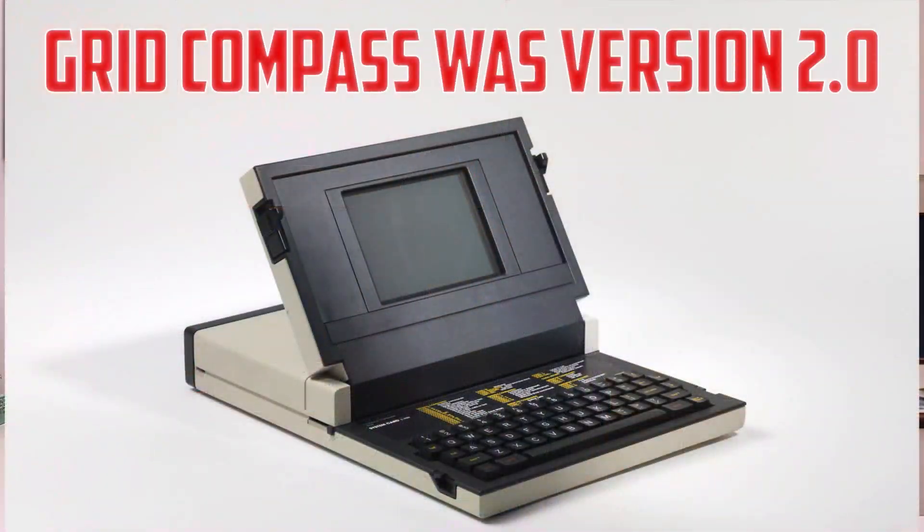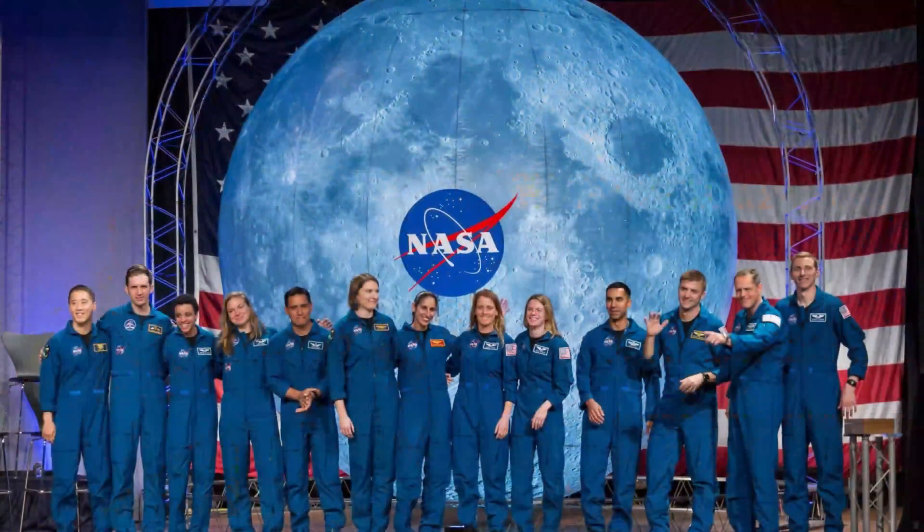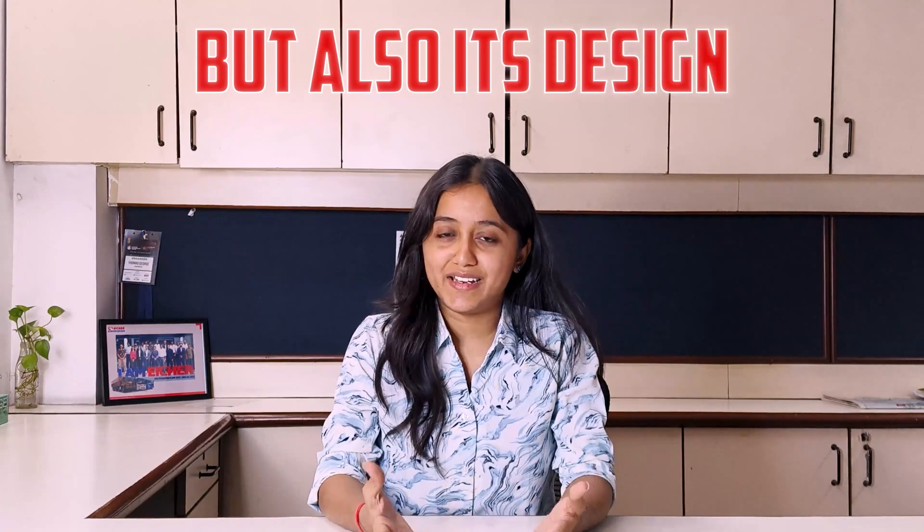If the Osborne 1 was version 1.0 of laptop computing, the Grid Compass was version 2.0 — a huge leap forward. In the early 1980s, Bill Moritz created a design so advanced that only NASA astronauts and military personnel got to use it. What made it special was not only its technology but also its design: the screen folds over the keyboard, protecting both. This was called the clamshell design.